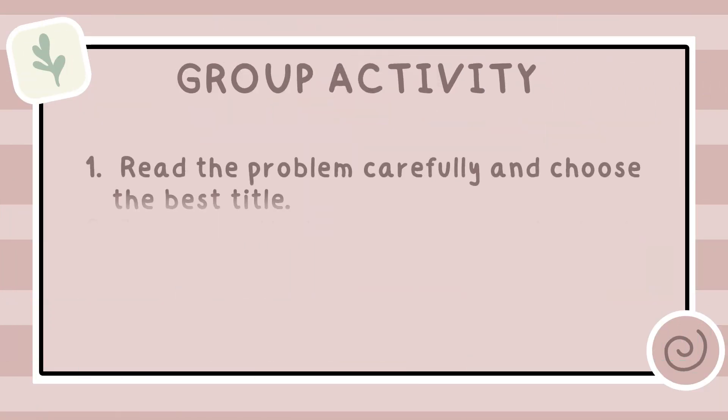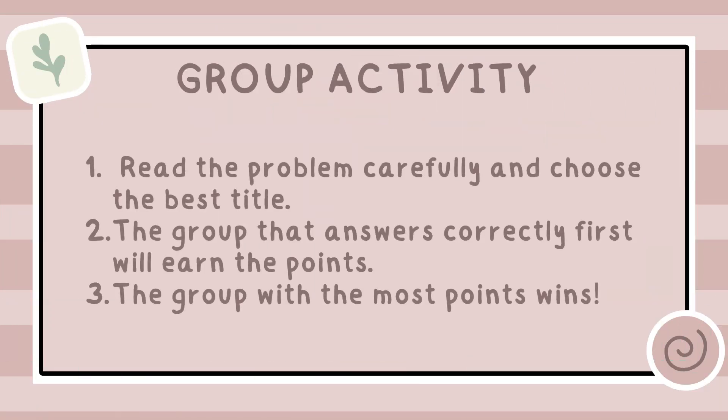Here's another activity. Read the problem carefully and choose the best title. The group that answers correctly first will earn the points. The group with the most points wins.